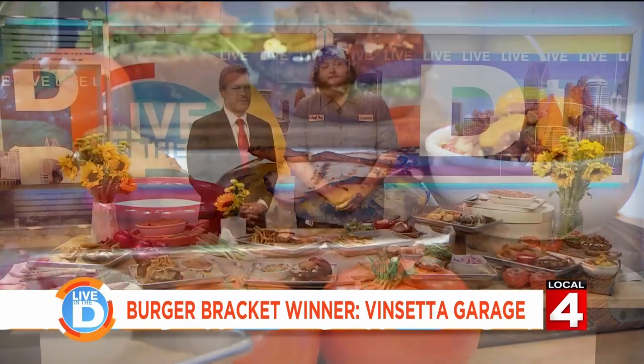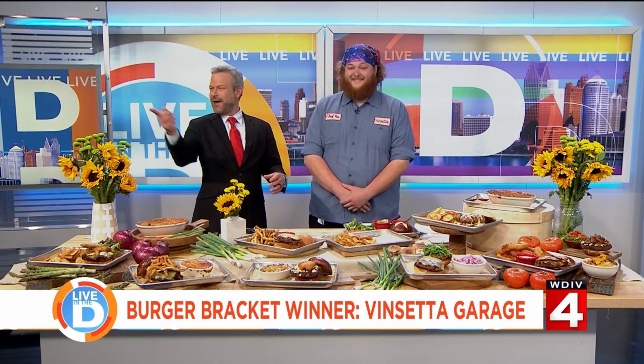We are not alone in the studio. There are various people looking at us, and everybody is looking right here — their attention is just locked on the food. Anna's going, yeah.